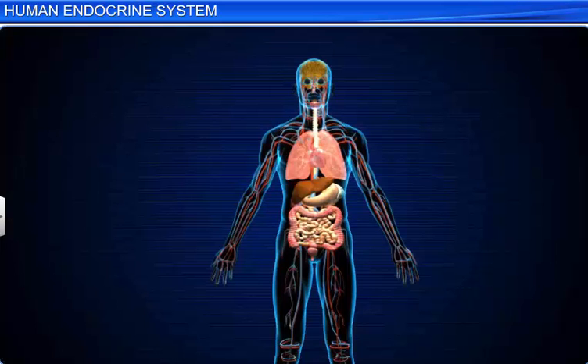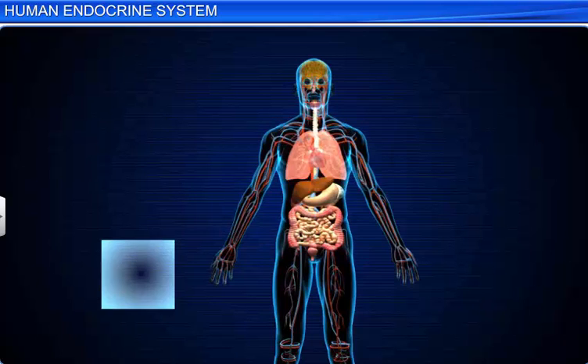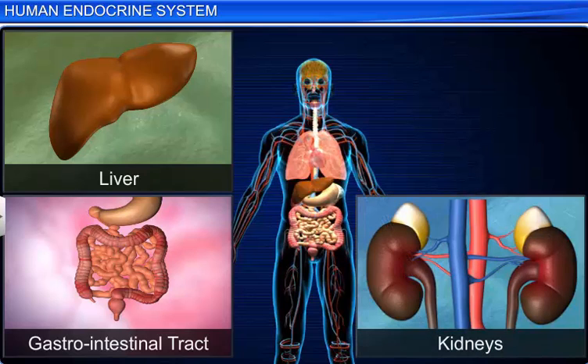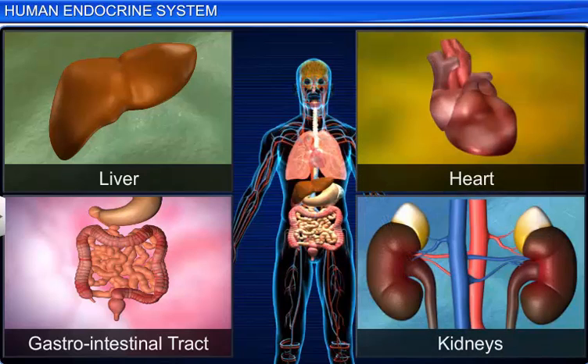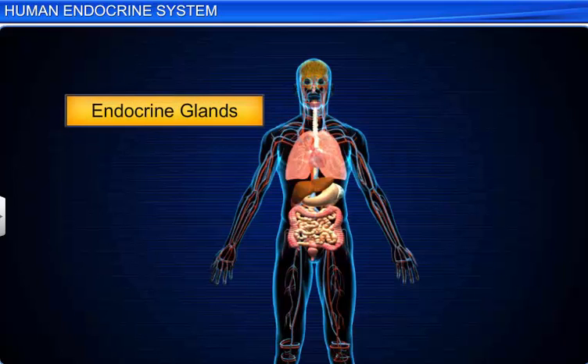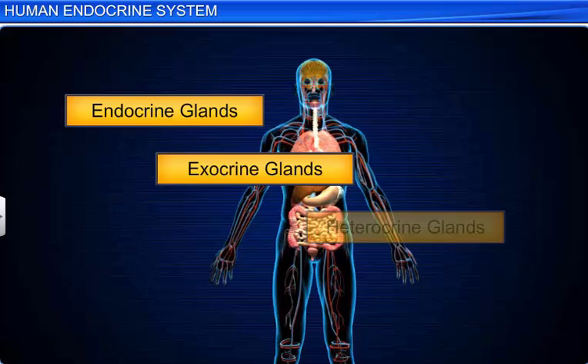In addition to these glands and organs, hormones are also secreted by the gastrointestinal tract, liver, kidneys, and heart. Thus, the human endocrine system along with the exocrine and heterocrine glands helps in the control and coordination of the body.